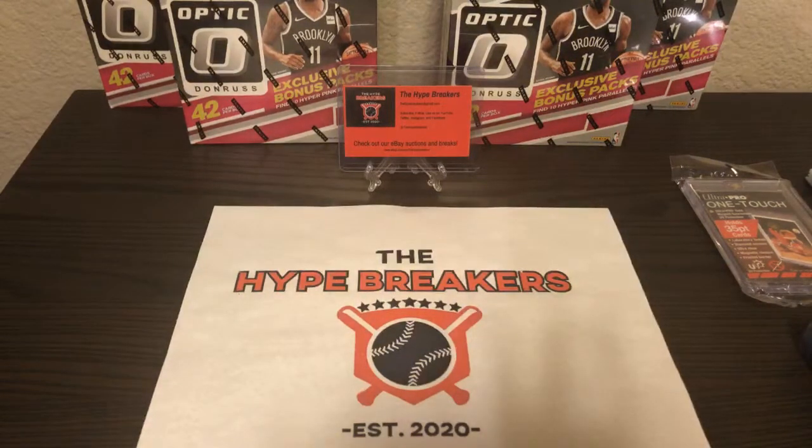Then I'll turn it over to my son who gets to have all of the fun breaking the hype. We are really excited to break open these boxes for you tonight. Thank you for bidding, thank you for winning, and thank you for paying. Good luck, everybody. These Mega Boxes have 42 cards each with 10 Hyper Pink Parallels per box, so at the end of the break tonight we should have opened 40 Hyper Pink Parallels. Hopefully some good rookies in there.